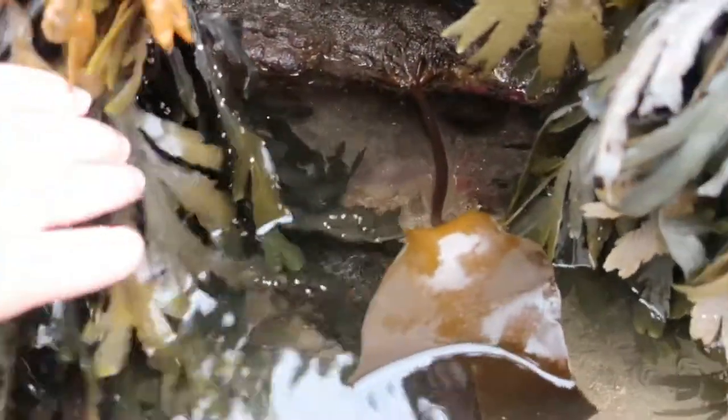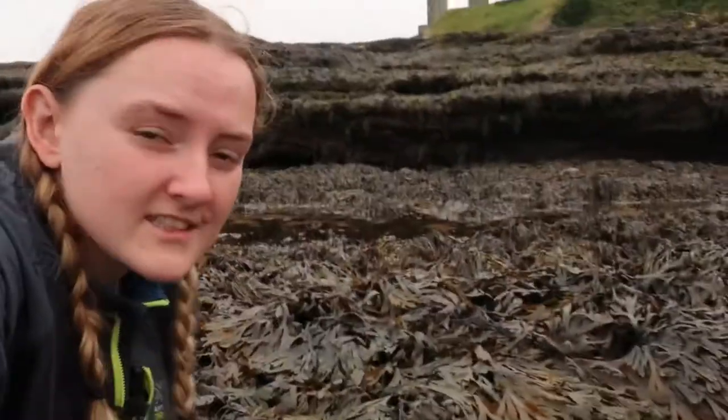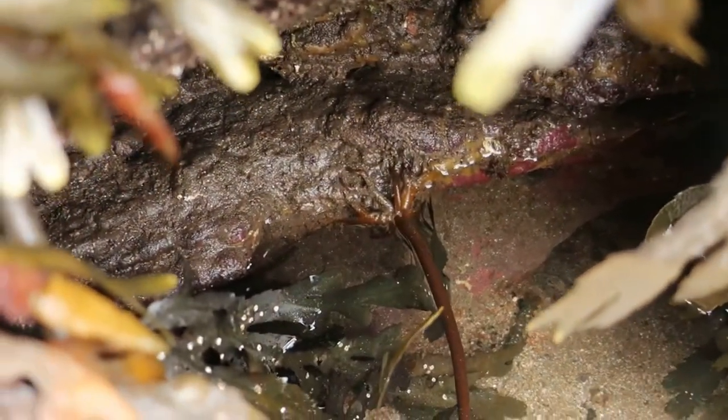Oh here's a baby kelp! Oh look at that crab! Kelp holdfasts are an extremely important part of their entire being — it's what holds them together. Kelp tends to be in quite exposed areas; it takes a lot of wave battering and actually works like a wave break for everything behind it because it dissipates the energy. But to be able to hold on, they need significantly strong holdfasts — not roots, but holdfasts.